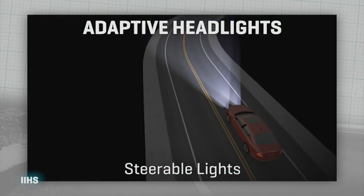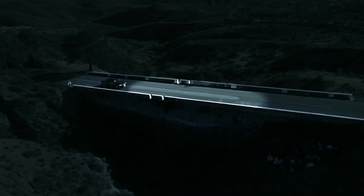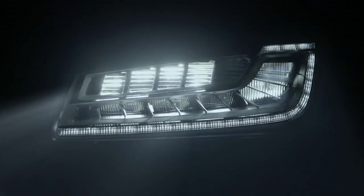More common are cars that have motorized headlamp assemblies that actually swivel left or right based on your steering angle and your vehicle speed. One of the newer technologies, though, has been shown by Audi — these are called LED matrix headlights.